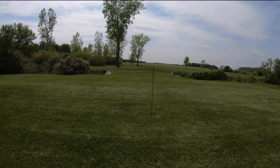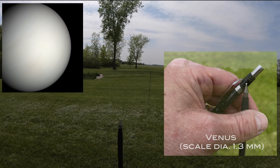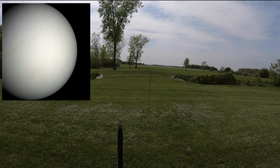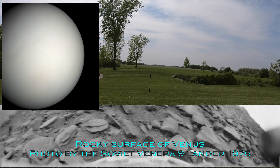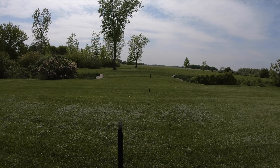Venus is about the same size as Earth. It's that bright white planet, sometimes visible in the night sky, that looks like a close star. It has a thick carbon dioxide atmosphere with a barometric pressure of 92 bars, or 1,350 PSI. The temperature is 867 degrees Fahrenheit, actually a bit hotter than Mercury.